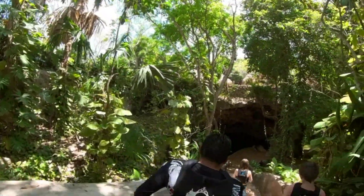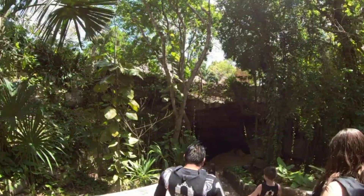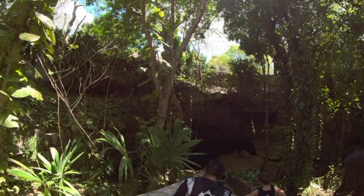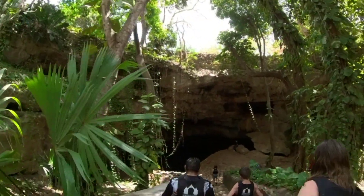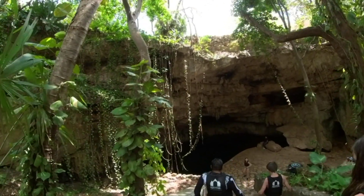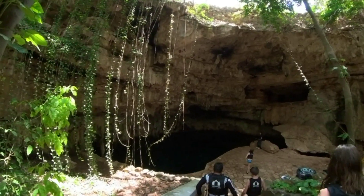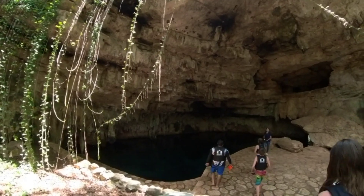This is the Carnival excursion Mayan ruins with the lazy river and cenote swim. This is the second part of the video — the first part covered the Mayan ruins, and this one covers the lazy river and cenote swim. We're now working down the stairs after walking through the park, which has a bunch of amenities.